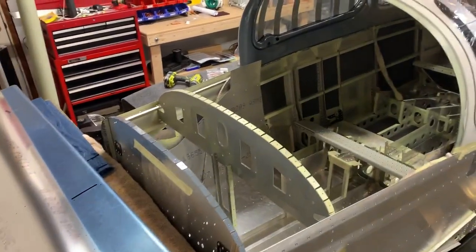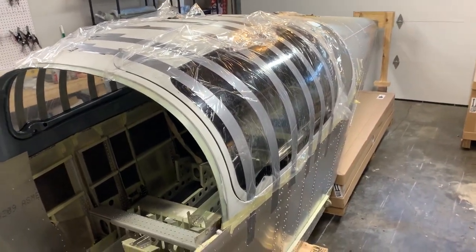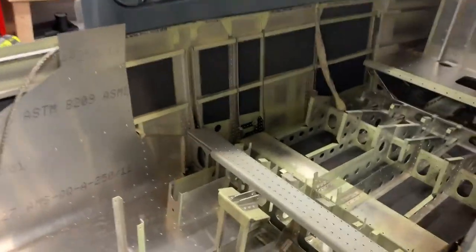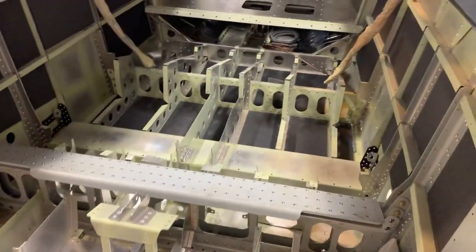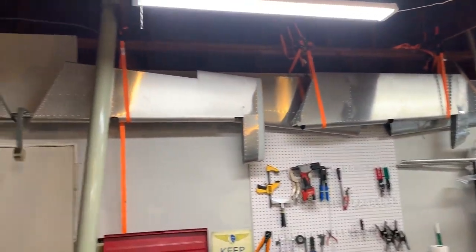All right guys, current situation in my garage. Finally got the quick build kit in — definitely exciting. It is now over 50% complete, and I already did the empennage, the tail kit.